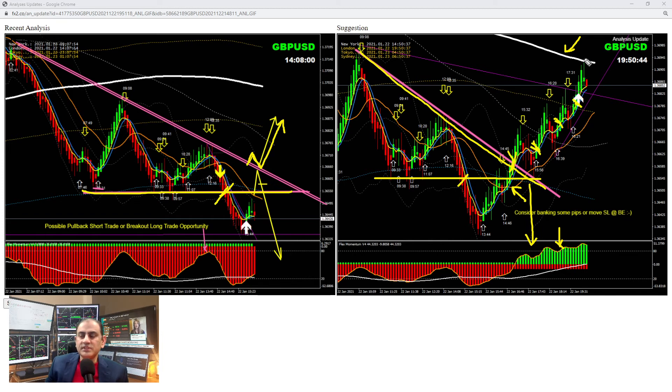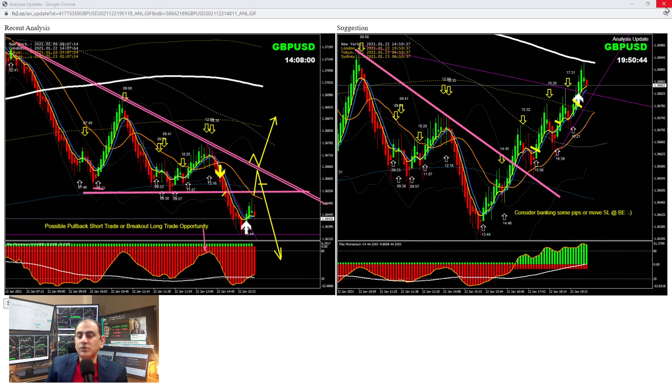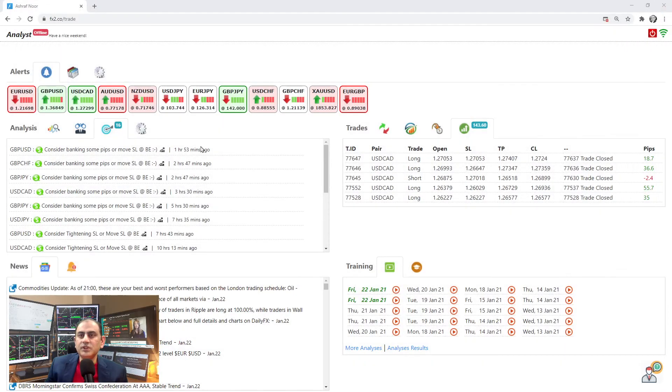Guys, if you don't have this system you can use five-minute charts and apply the same methodology to bank beautiful pips. Always look at major support and resistance on the high timeframe, get into the shorter timeframe, find the better price action, and enjoy the pips.